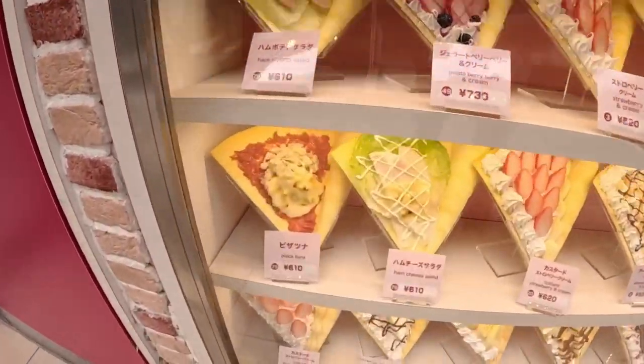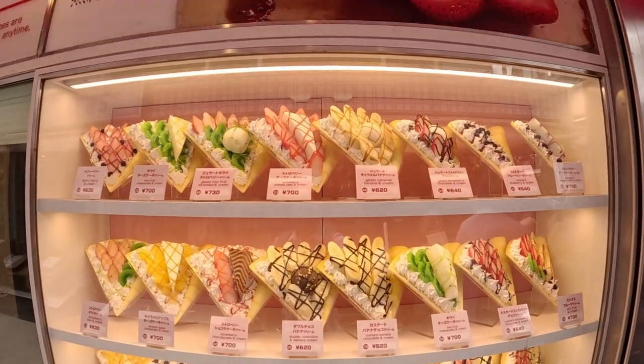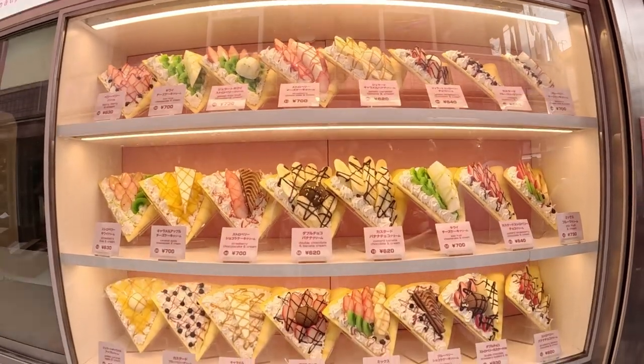Some places even have savory ones like pizza, ham, or tuna salad crepes. Some even have cheesecake or ice cream in them — these are also very delicious.